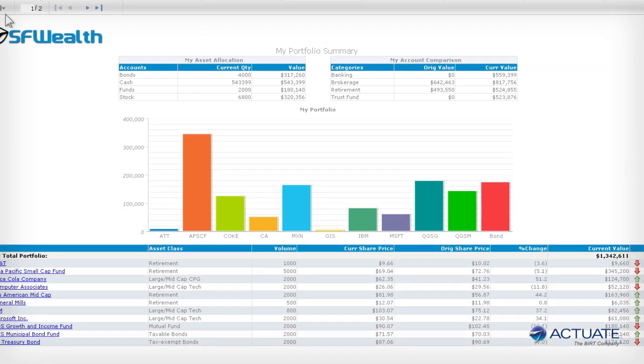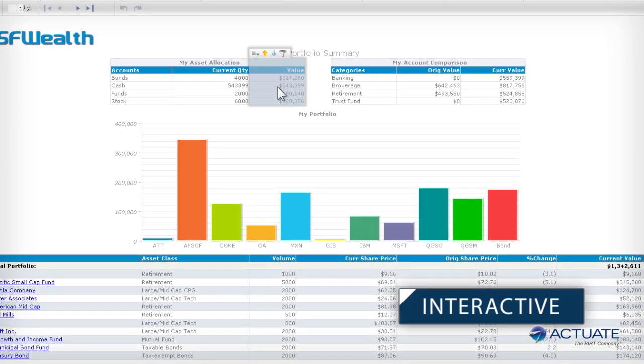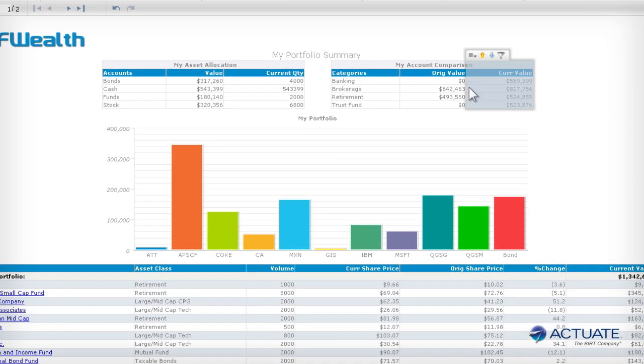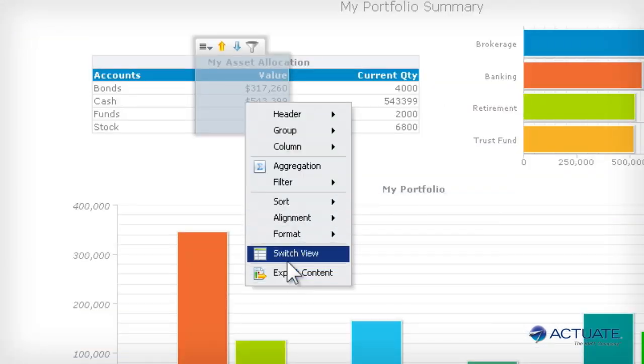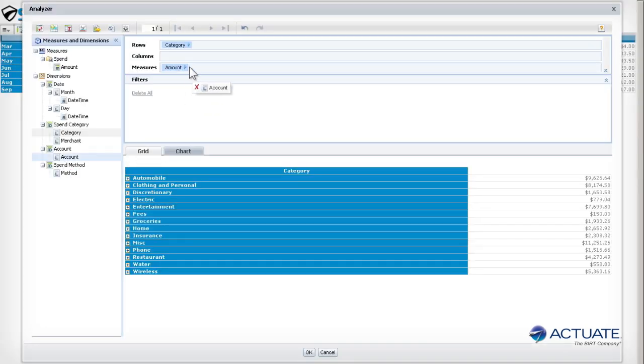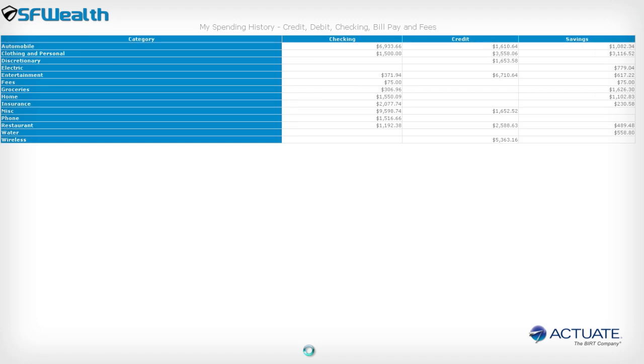All Actuate content, regardless of how it is delivered, is inherently interactive, allowing the user to adjust it for their own needs. The user can move columns, add new data, and even change how the data is represented on the page. With Actuate, the user decides how they consume their content and how it should appear and behave.